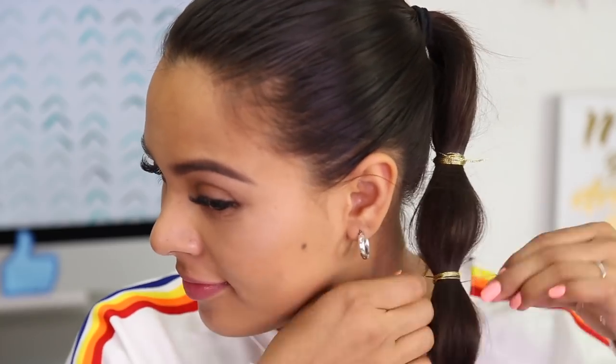If you're tired of the same old boring ponytail, I've got a few hair hacks for you. Spice up your hairdo by creating a bubble ponytail and decorating it with gold fabric wire. You can make this look as fancy or as sporty as you would like.